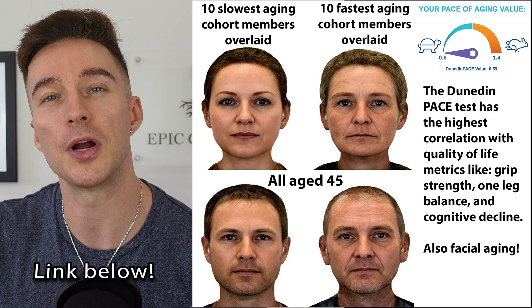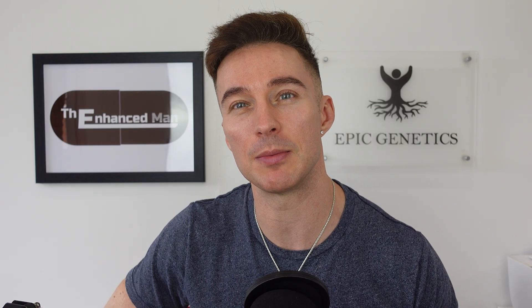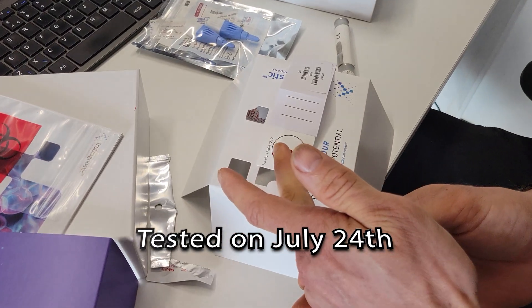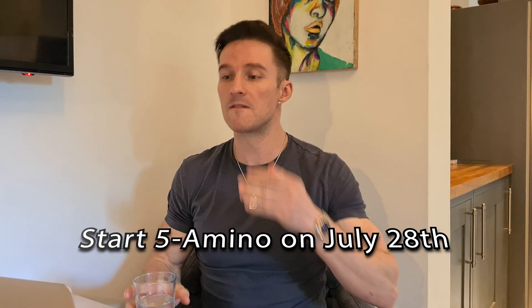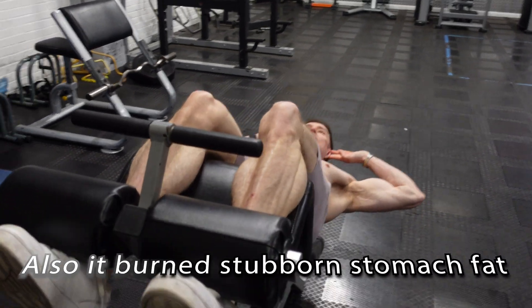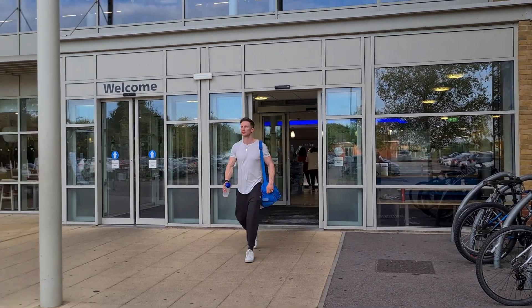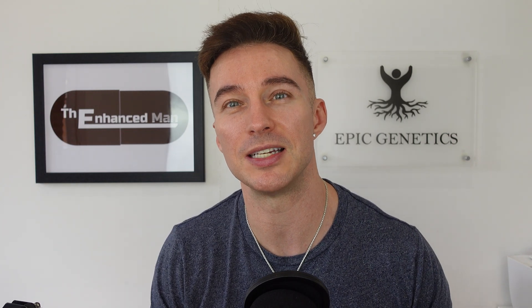For my next cycle, I'm doing 5-amino-1MQ at 100 milligrams for 30 days — all my previous ones have been just 50 milligrams over the same period. I started one just after this test on July 28th, and in that first week I was getting really good low resting heart rate and high heart rate variability, showing healthy heart contractility. And I remember my very first cycle back in 2023 — my energy levels were good during the day and even in the evening, very constant. That's great for someone like me who really maxes out during the daytime.